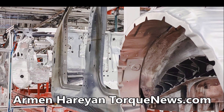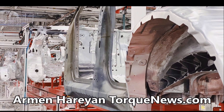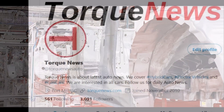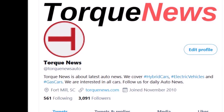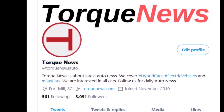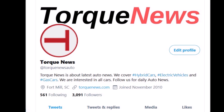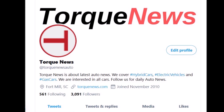Elon Musk says Tesla is about to activate the world's largest Giga Press for Model Y production. Welcome back, dear friends. This is Armin Harian from TorqueNews.com. If you are here for the first time, please subscribe to our channel and ring the notification bell so you don't miss my next Tesla story.